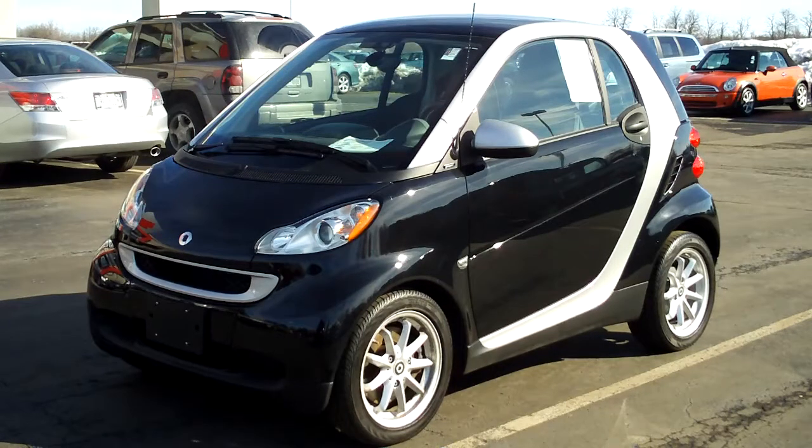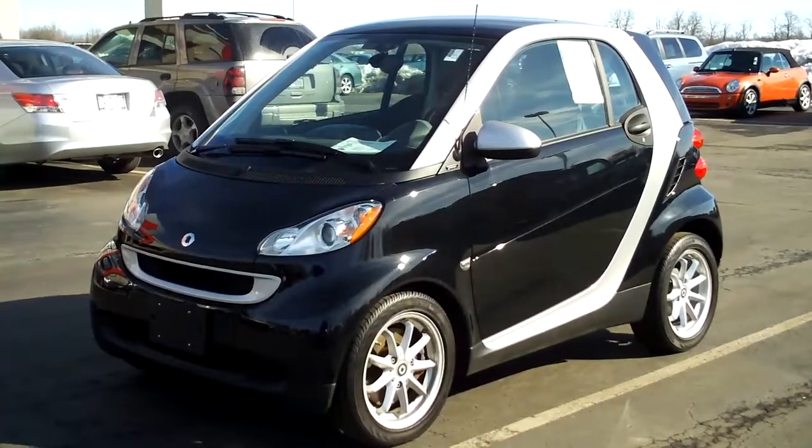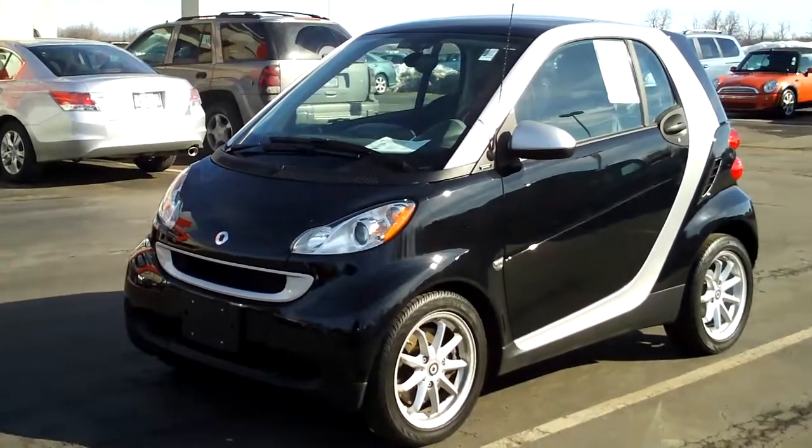Hey folks, it's Dan from Kipo Motors in the Kipo Motors Gallery of Cars. I've got something a little different, a little fun for you now. This is our 2008 Smart Car — the Smart Passion is the name of the model.